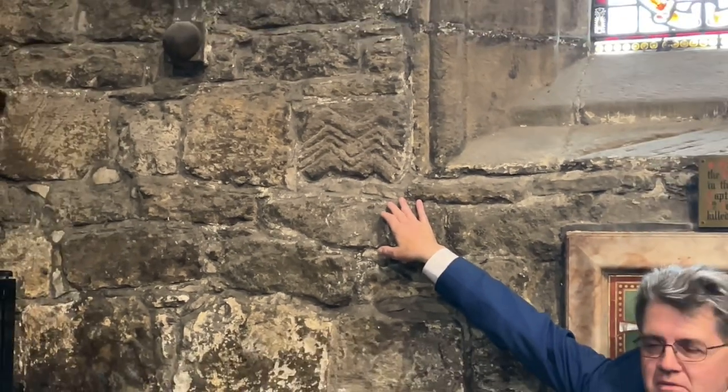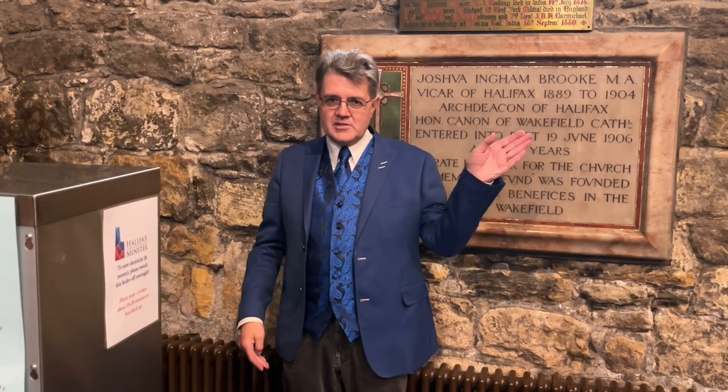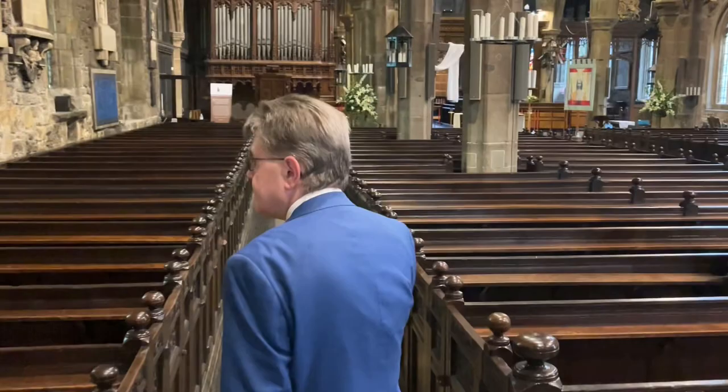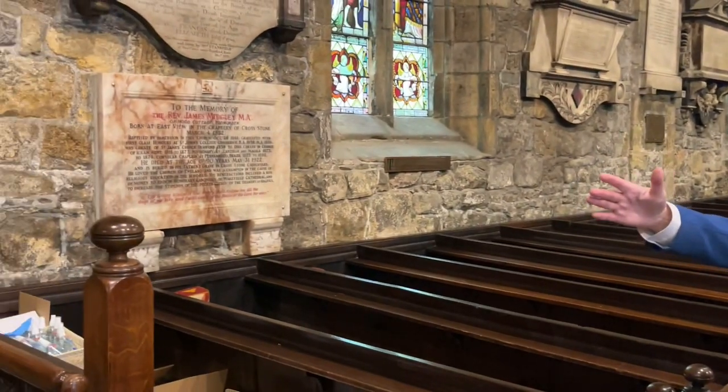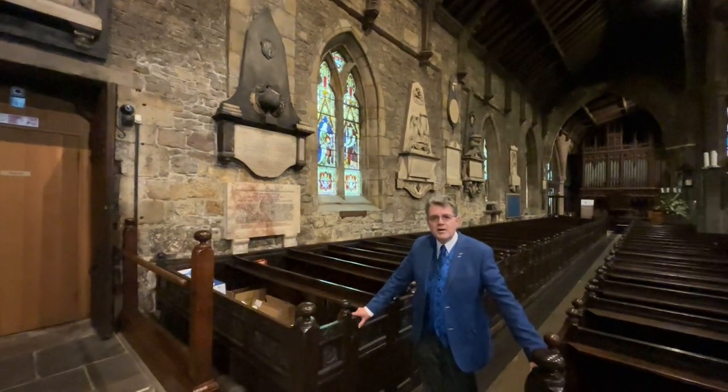That was the first church on this site. But there was a second church — in effect, the third church is what we're in today, a large church. We're going to look at a wall which remains from the second church on the site. This wall on the right, from left of the door to past the second window, is reckoned to be part of a second church on this site — again a smallish church, dating probably from the 1270s.